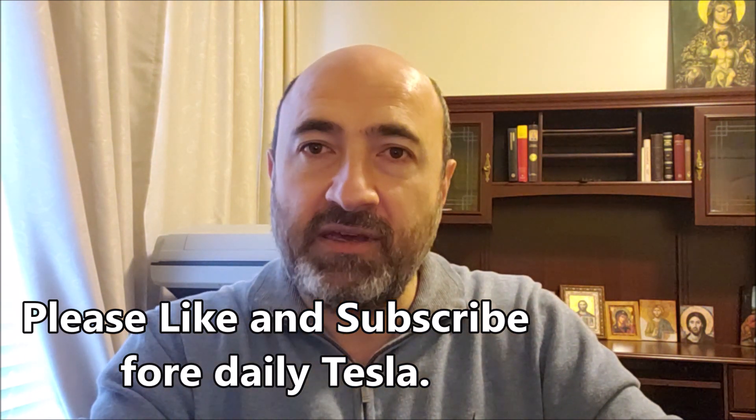Regarding Tesla's next stock split, apparently Elon Musk has said in the past 'maybe next year,' though at least one Twitter user quoted him on that and it's not verified. In my opinion, there is no point in hoping for a split right now, or even maybe for the next few months.